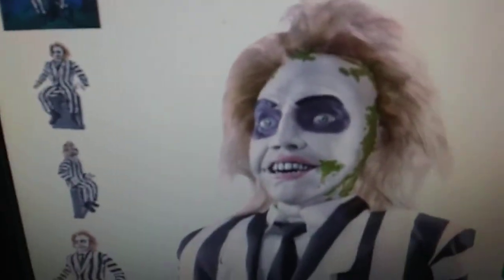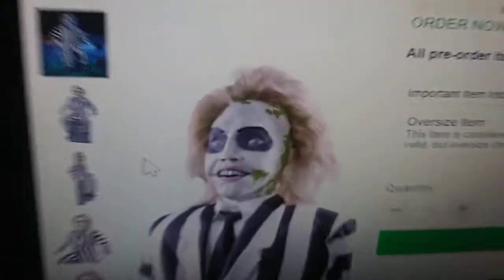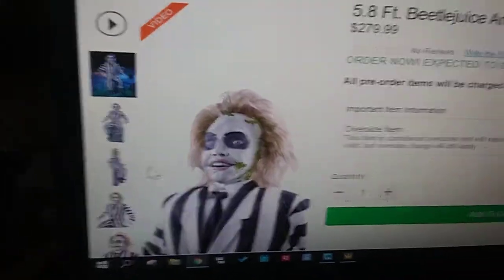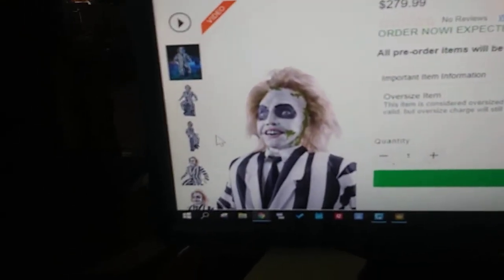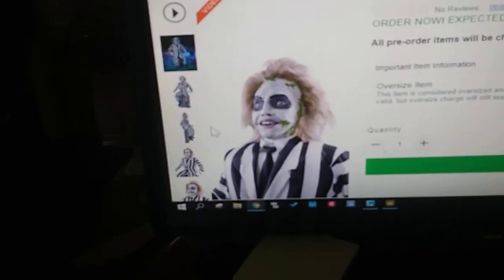And because you can see the zoom in of his face, he literally looks like Beetlejuice from the movie. So anyway, that's it. Please like, comment, and subscribe. I'll see you in the next video. Bye-bye.